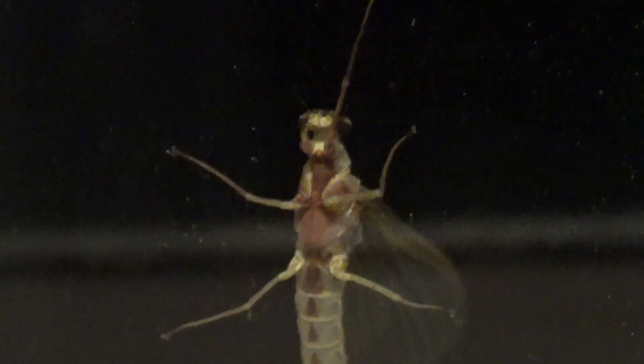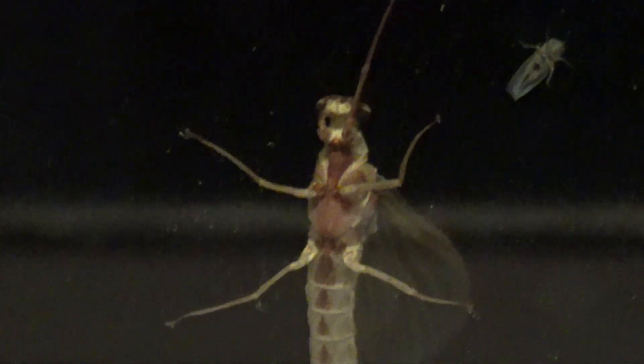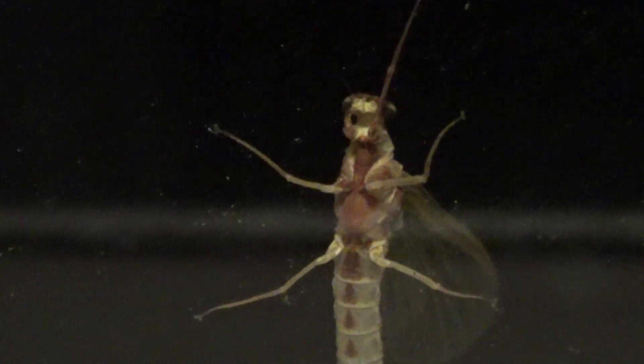Oops, I went too far. Isn't that kind of weird looking? But when you have your light on at night in the house, these are the bugs that collect on your window outside. Glad he's not inside.